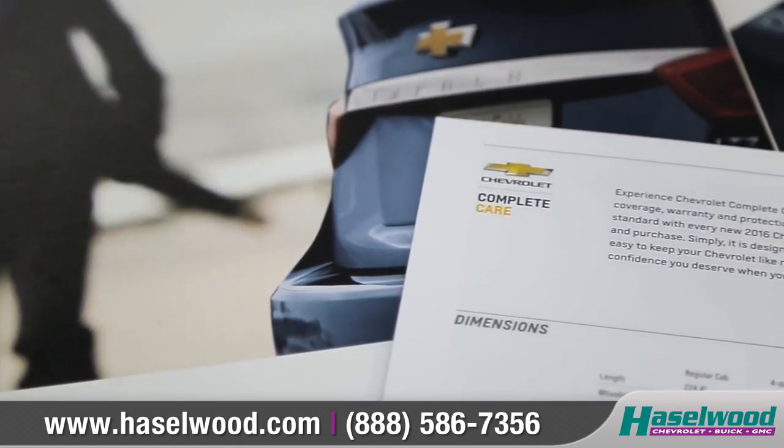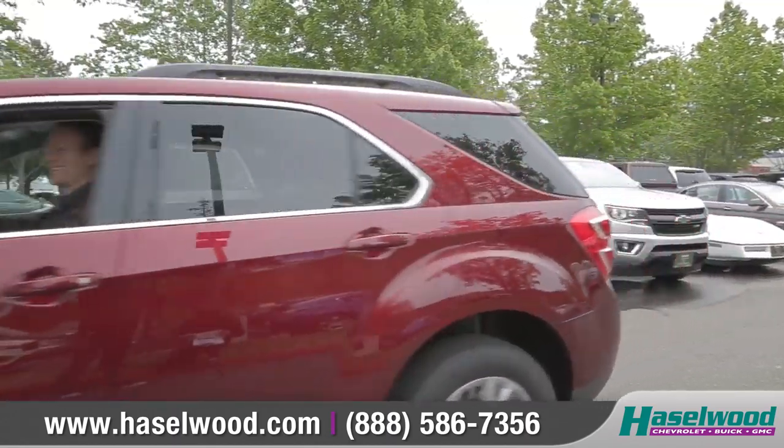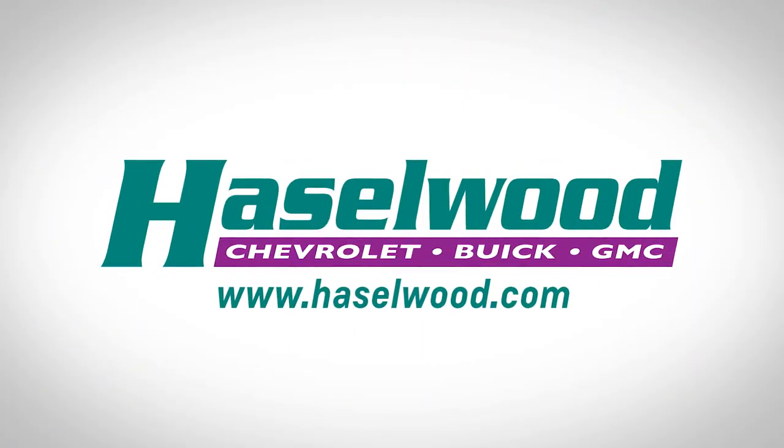Chevrolet Complete Care ensures our commitment to owner satisfaction for all Chevrolet vehicles. So come down and see us. We're with you all the way.